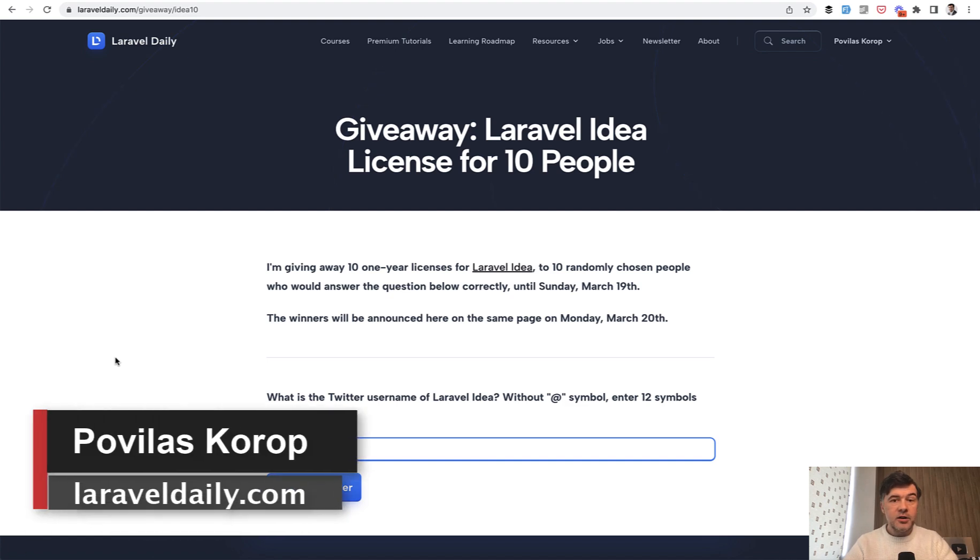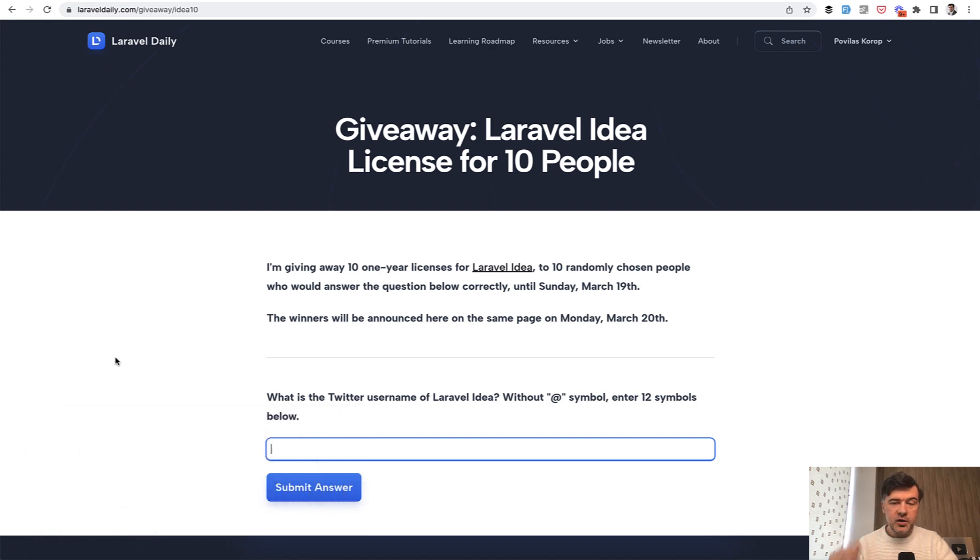Hello guys! Today we have another giveaway on LaravelDaily.com and on this YouTube channel — this is giveaway number five. So we had Laravel Shift, then Tinkerwell, then SpottyRay, then last week it was PHPStorm, and on top of PHPStorm there's a well-known plugin in the Laravel community called Laravel Idea.